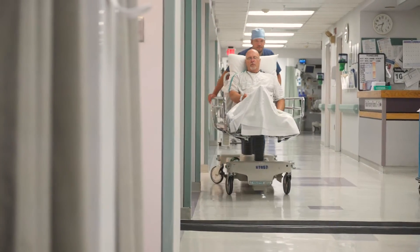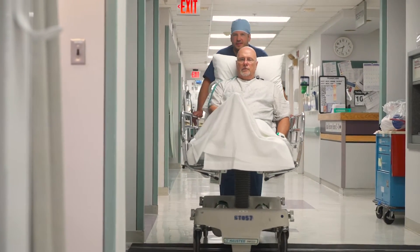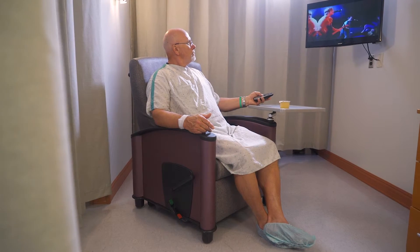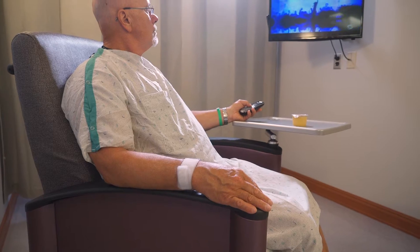After your trans-radial procedure, you're brought to our state-of-the-art radial recovery lounge. Here, we have specialized lounge chairs that allow you to rest and recover upright in a comfortable, home-like setting with a soothing atmosphere.